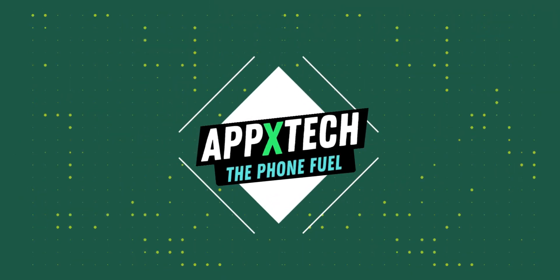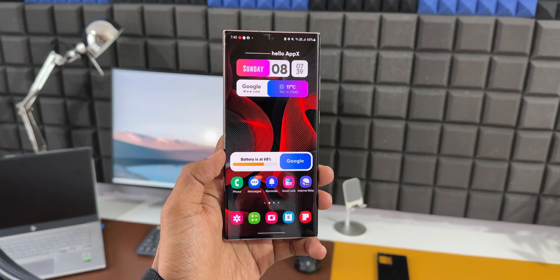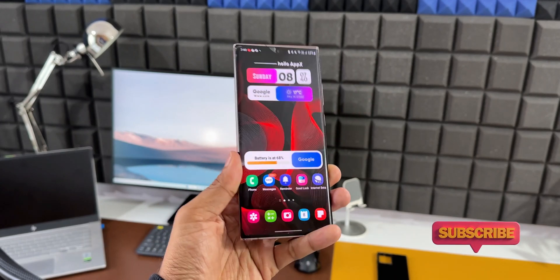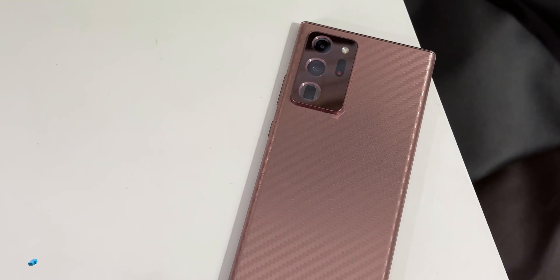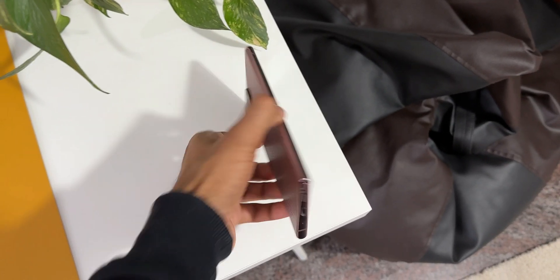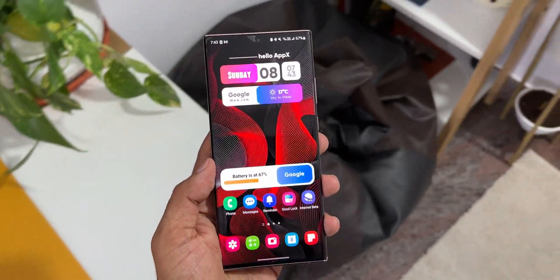Welcome to Apex, thanks for tuning in. Here is another brand new update which Samsung has just rolled out for the Galaxy Note 20 series. This is the Note 20 Ultra Exynos variant. Just a few days ago we received the November security patch for this device, and just after a week another new update has already dropped — this is the security patch for December 2022.